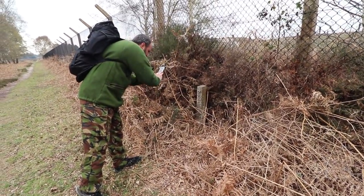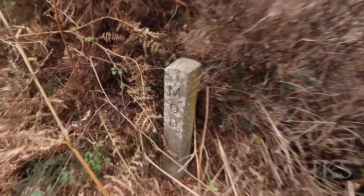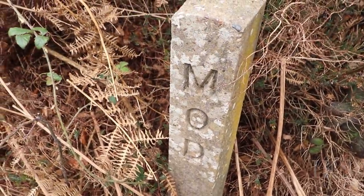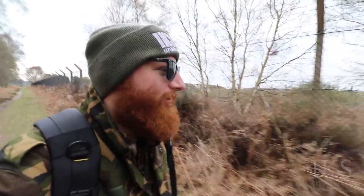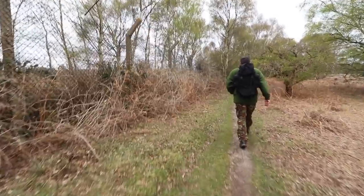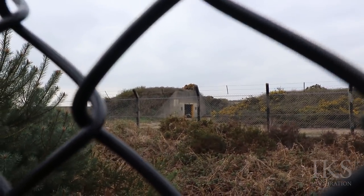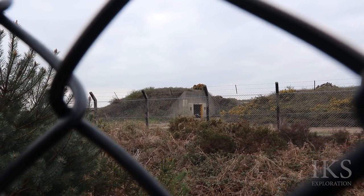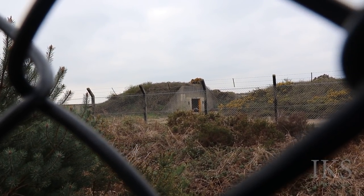There's a little Ministry of Defence marker. From this point, folks, we can see quite clearly one of the bunkers — ammo bunkers, bomb bunkers. Doesn't look like it's got a door though. Looks like the door's been taken off.